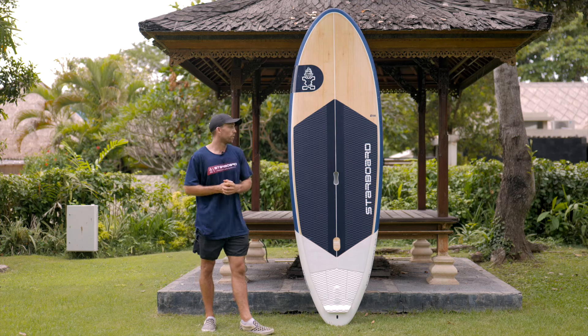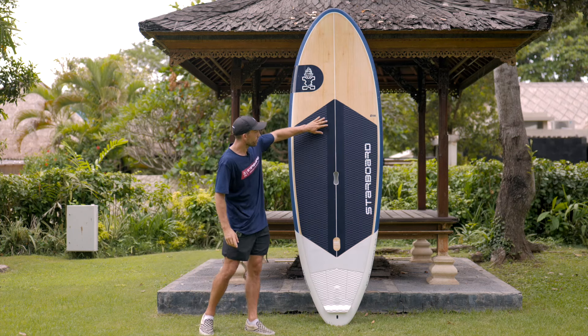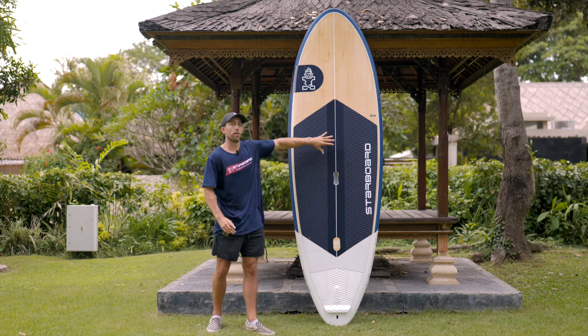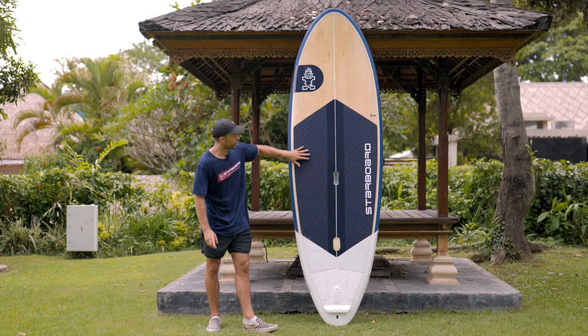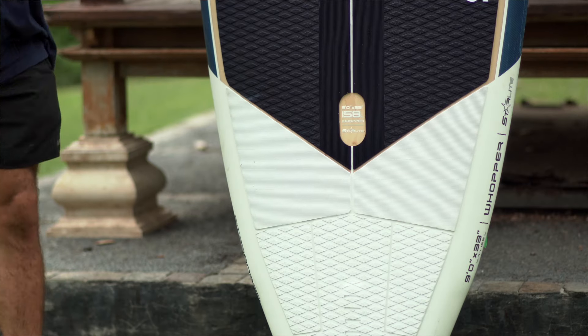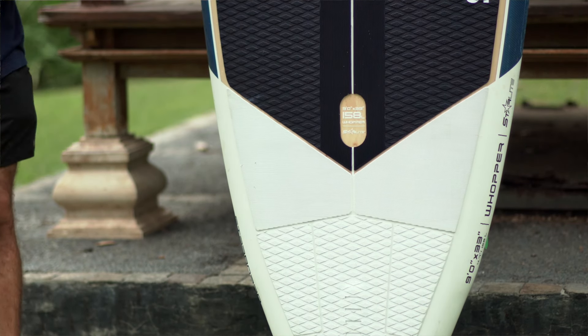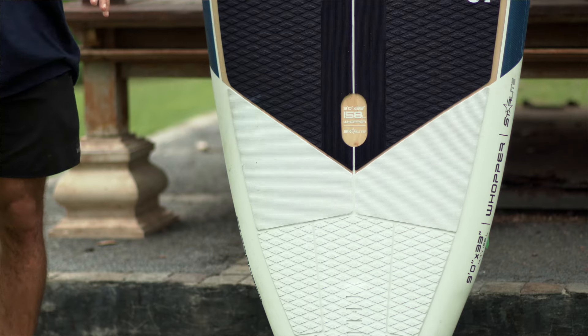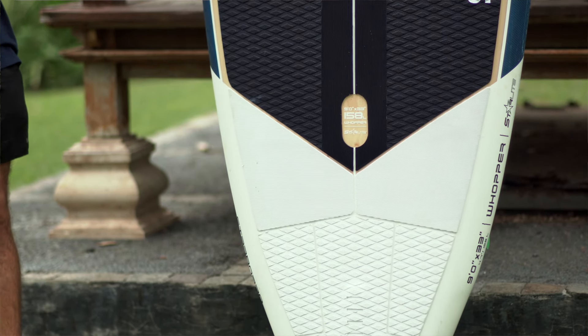Other features included on these boards: we have a new grip deck pad with corduroy grooves through the middle, corduroy at the wings, and a diamond groove in the main standing area and the tail. The difference in deck pad texture allows you to feel where you are on the board, helping you — especially when learning — to know where to stand without looking down at your feet.